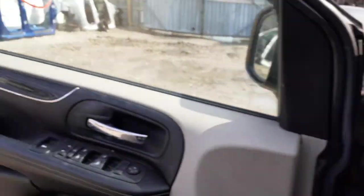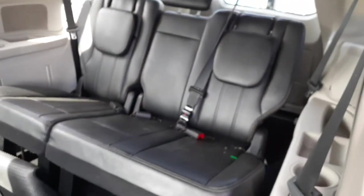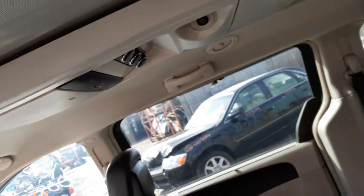We do have one second row seat, it is a bucket. That right rear seat over there is good. This here is burnt or something. And we also have third row seats, it's like a 60-40 — it's all there, it's all good, no problem. We do have the rear heater controls, which are all good, up there on the roof.